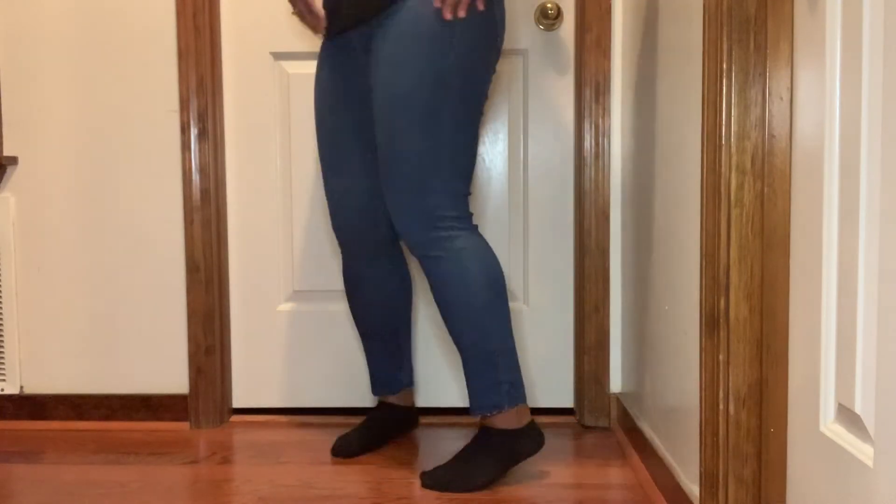These last jeans, which are the Take Me Home Crop Jeans, were the only ones I had a slight problem with. They're kind of tight, but that's okay because I'm losing more weight — period.